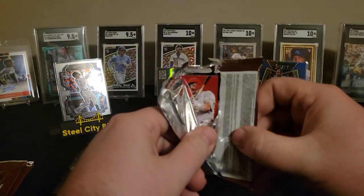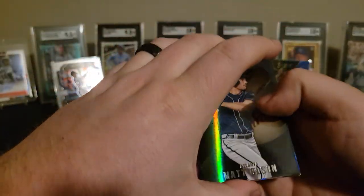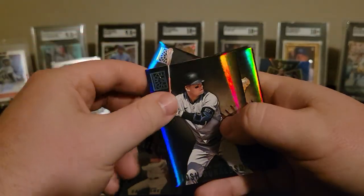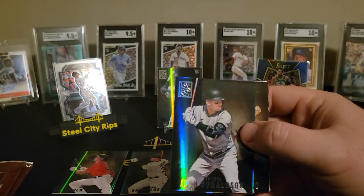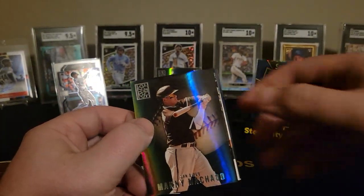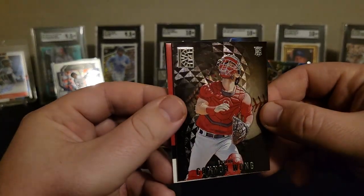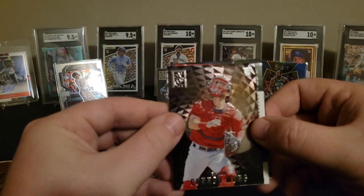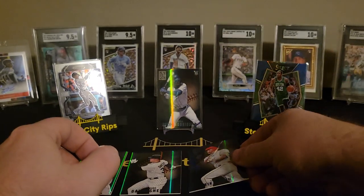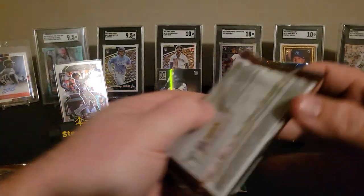A little thicker pack here — maybe this is our mem or our auto. I've heard some Curtis Terrys and stuff coming out of here. Matt Olsen. Josh Donaldson. Machado — pretty neat looking. Connor Wong — could have been a better player. But yeah, there's definitely an auto back there. Mike Trout on the blue parallel — we'll take that, that ain't too bad. We'll save this for last — I think that's our auto or our mem.